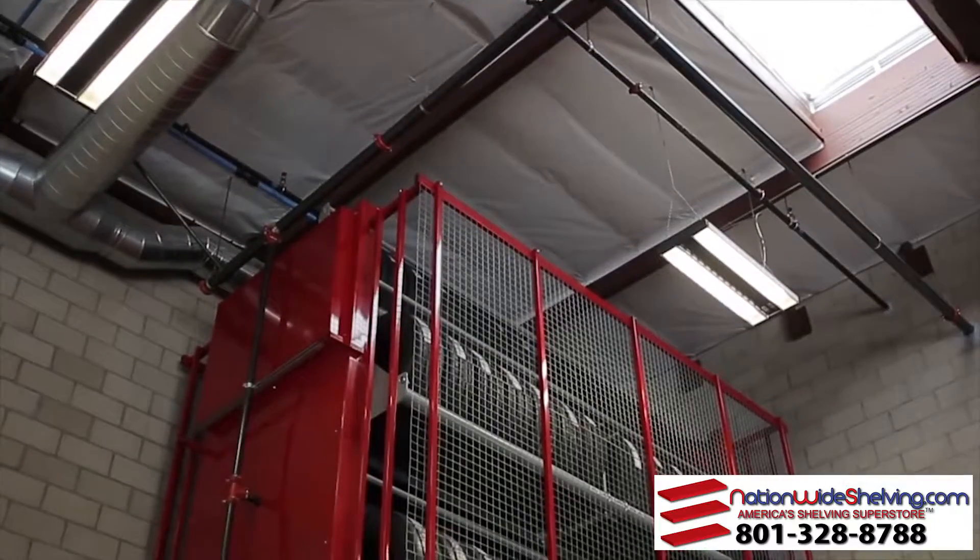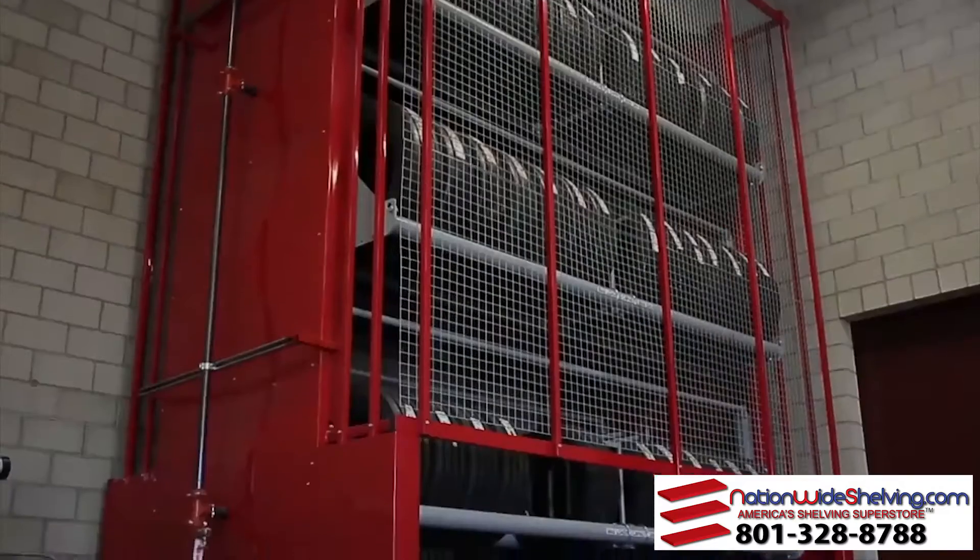I met Veeder at a SEMA show about six years ago. They had one of their tire carousels there, capable of holding car tires. I asked the representative if they made one for truck tires and he said they did — they custom-built each unit.